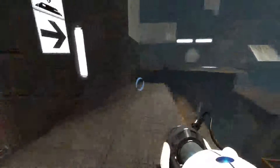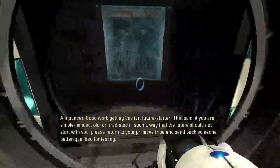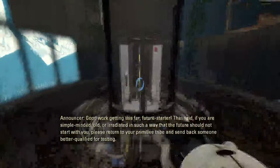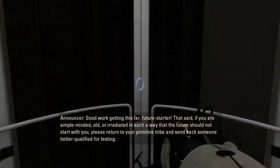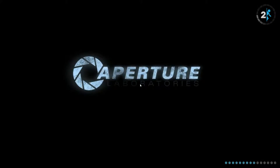How would she survive this if she didn't have those shoes? Oh, the longfall boots? She wouldn't. Good work getting this far, future starter. That said, if you are simple-minded, old, or irradiated in such a way that the future should not start with you, please return to your primitive tribe and send back someone better qualified for testing. Are you too irradiated to test? Find someone less irradiated and send them back.